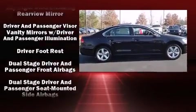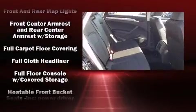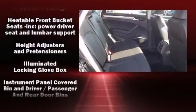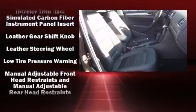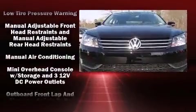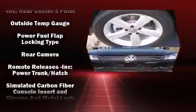Volkswagen also prioritized safety and security with features such as head curtain airbags, front side impact airbags, brake assist, an emergency communication system, and four-wheel disc brakes with ABS. This car was designed with safety in mind, allowing you to drive with even greater assurance.